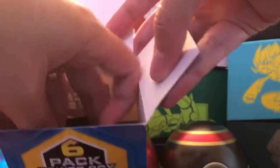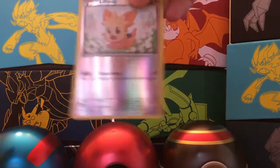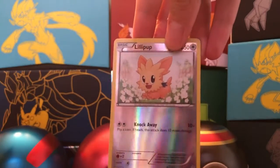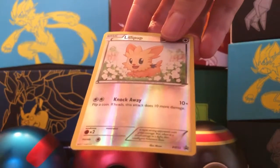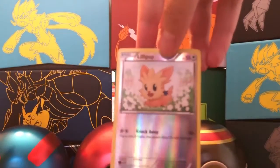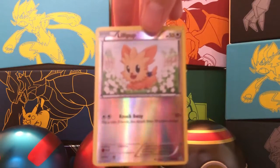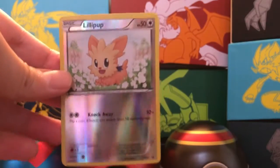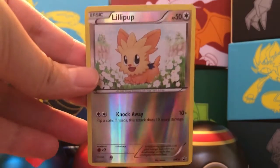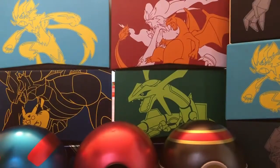Let's take the mystery promo card out. That's a Lillipup — reverse holo. So yeah, that is a promo, but I don't believe that's a hard-to-find promo. They're a little misleading when they say that. Correct me guys if I'm wrong in the comment section, but I don't think this is a hard-to-find promo card. Reverse holo Lillipup.